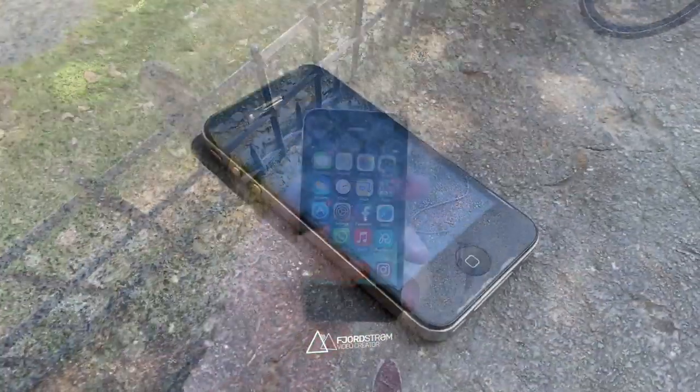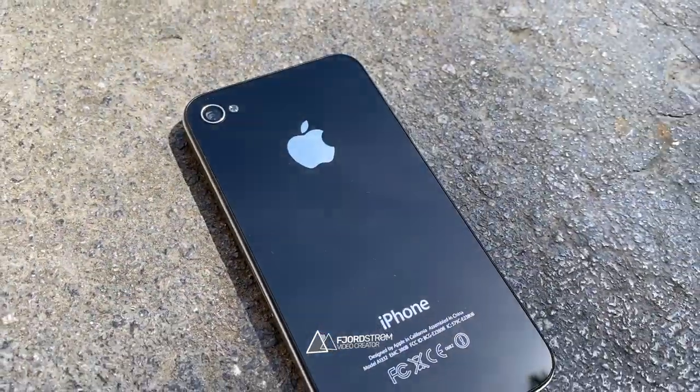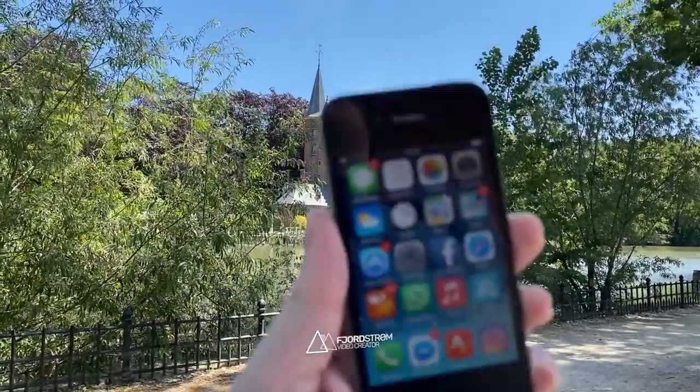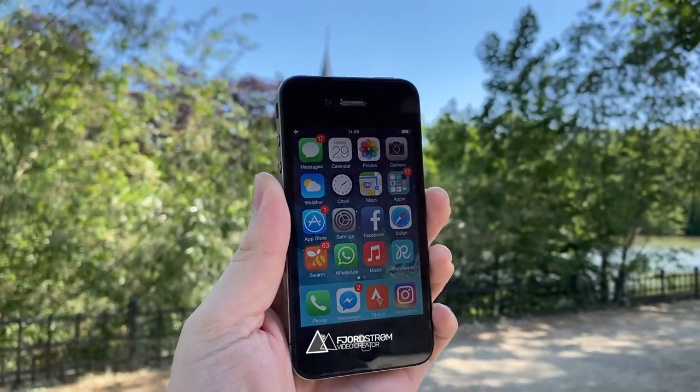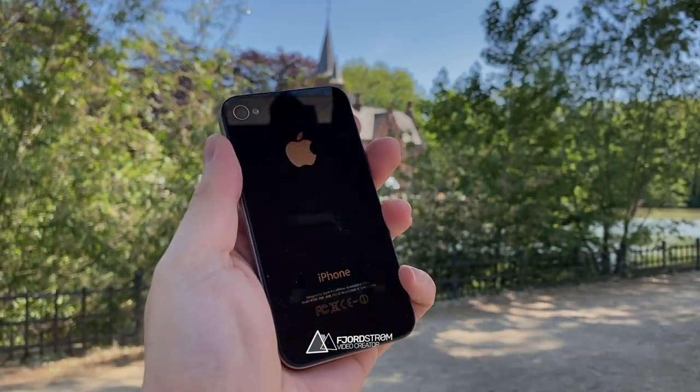Hi everyone, it's Vjørstrøm. This week it would be exactly 10 years ago Apple revealed the iPhone 4 to the public at WWDC. It was the first major redesign since the original iPhone 3 years earlier, and even now this iconic design is being missed by many in the tech community. This is a look back at the iPhone 4, 10 years later.